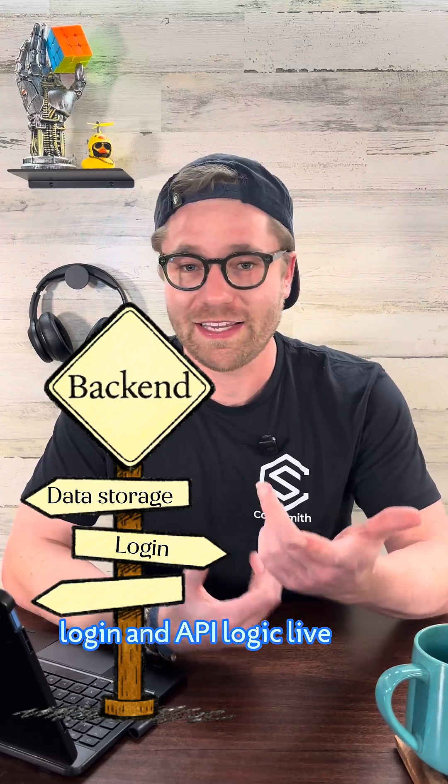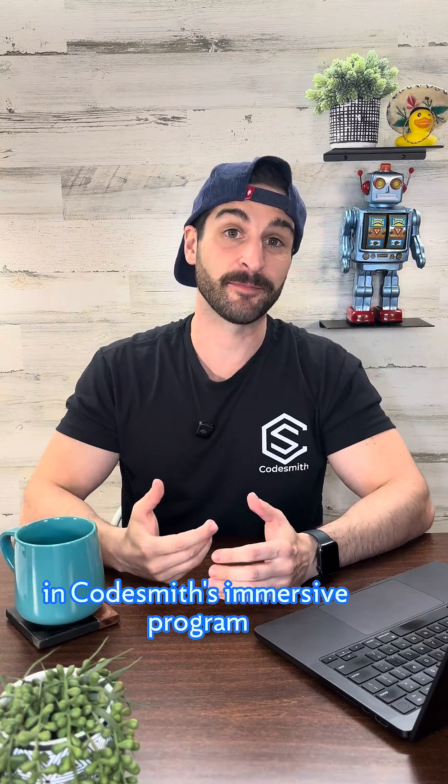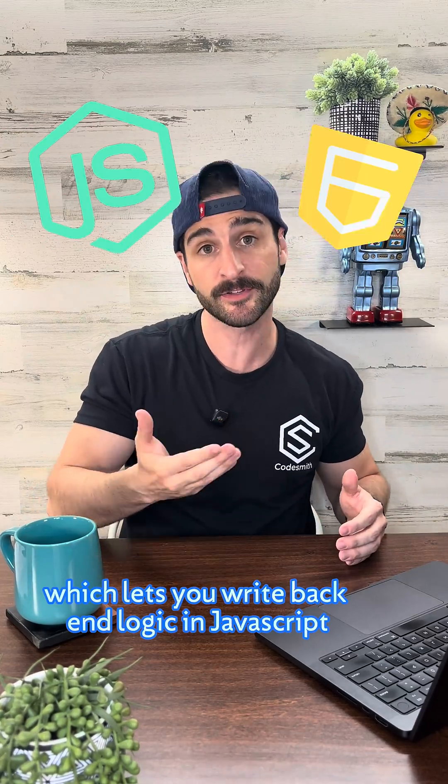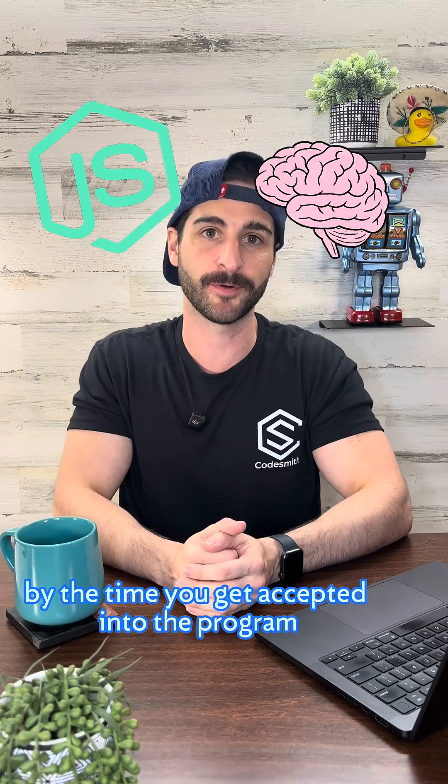That's where your data storage, login, and API logic lay. In Codesmith's immersive program, you'll start by learning Node.js, which lets you write back-end logic in JavaScript, a language you'll already know by the time you get accepted into the program.